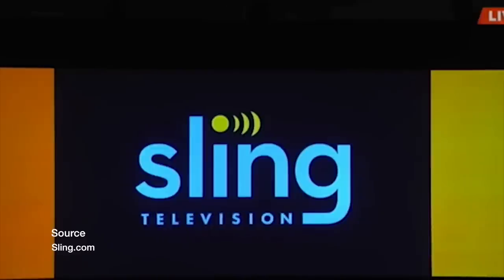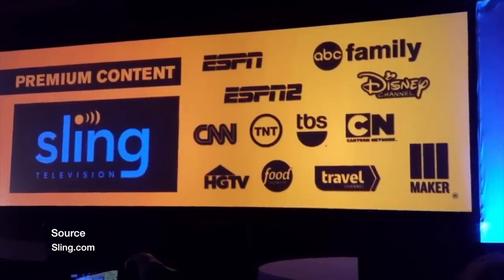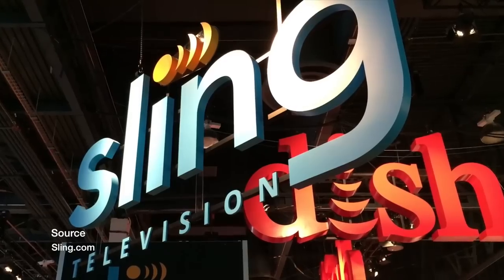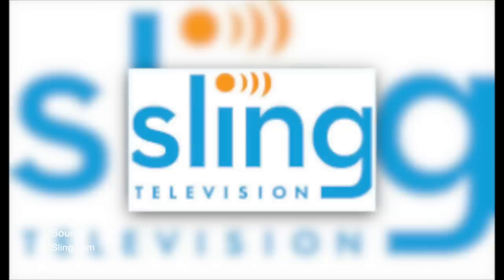In third place we have Sling TV. This is a whole new type of television. It will give you live TV without a cable box and will feature big channels such as ESPN. And you get all this from 20 bucks a month.